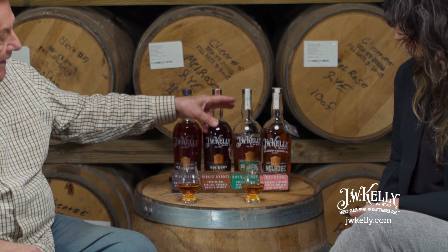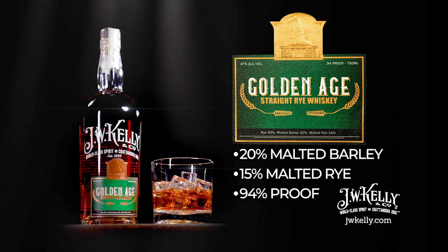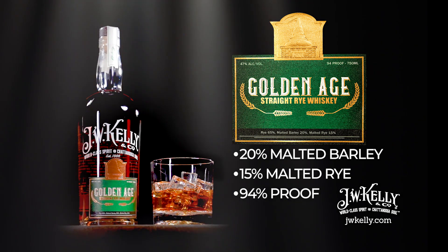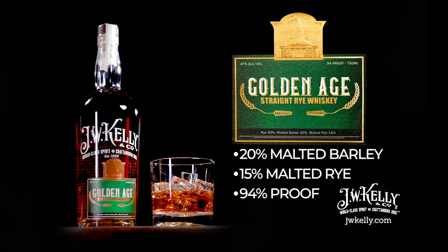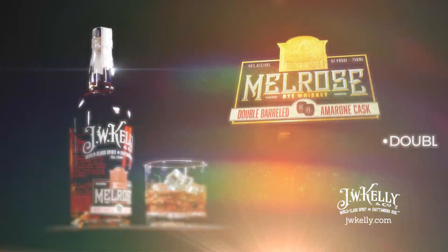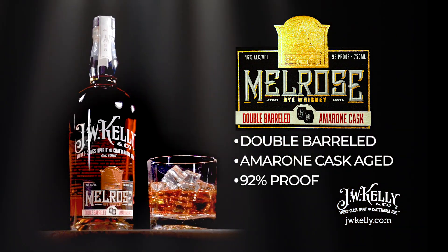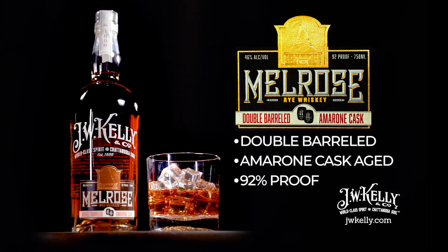The other two over here are our ryes. We have our Golden Age rye and our Melrose rye. The Golden Age is a rye whiskey, and what we've done a little bit different here is put in rye, malted rye, and some malted barley. That's going to soften the rye down, so it's going to wind up a little bit sweeter — won't be a typical bitey rye. The Melrose rye is actually aged in an Amarone cask. Amarone is an Italian red wine. We get the barrels from Italy and fill it full of rye, so now you've got a little bit of wine flavor in the rye. Well, that makes sense — I do like wine.